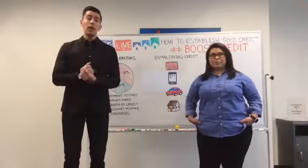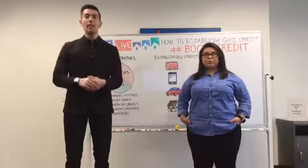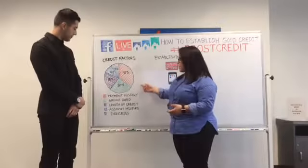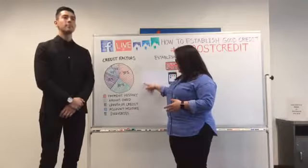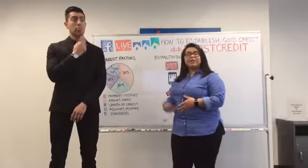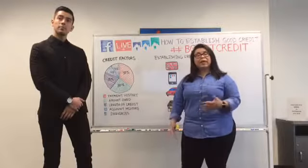Now we're going to transition into how Rent Reporters can help you. We do not require pre-approval — you can just sign up and be a member. We do require you to be a renter, so just make sure you are renting an apartment or a house. Rent Reporters helps with two major aspects of your credit report: the 35% payment history and age of credit. We can report two years of previous rent history and apply that live to your credit report. For example, if Demetrio started renting 10 years ago, we can report back two years for him and have the start date reflect his move-in date of 2007, affecting his age of credit.